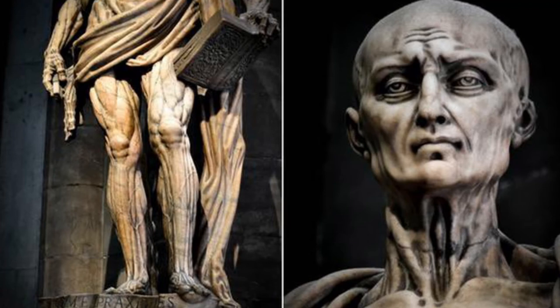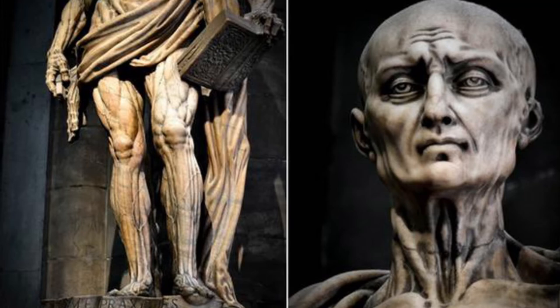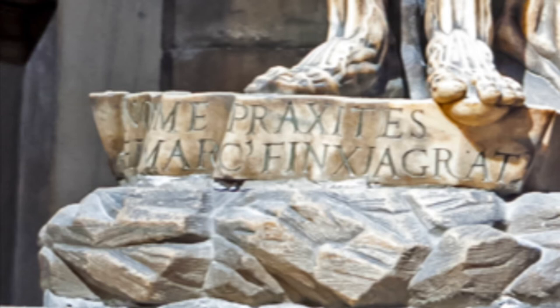Taking an even closer look at the statue, you will see that Bartholomew is represented holding a book and a knife to represent him being a martyr who was beheaded and skinned, and the pain that he had suffered. As you can see, the statue of St. Bartholomew Flayed is a one-of-a-kind and very unusual but creative statue.